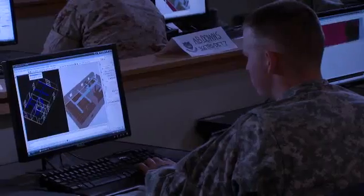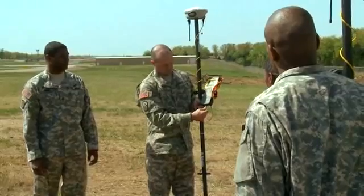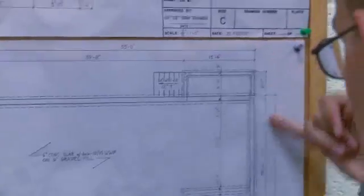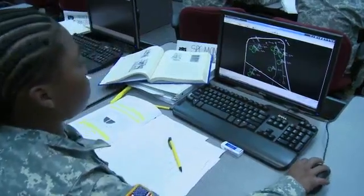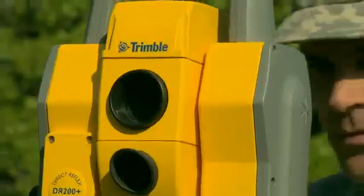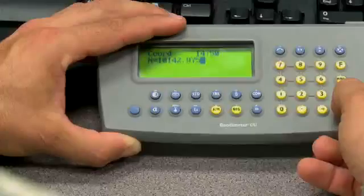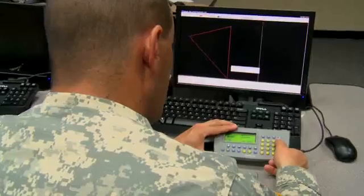For this, the Army will train you in drafting skills to include computerized automated drafting, CAD software, and plotting your designs. You'll train to read and interpret construction drawings that allow you to create the drawings needed to construct buildings and roads. You will also learn to perform construction surveying and geodetic surveying, then checking your survey work for accuracy.